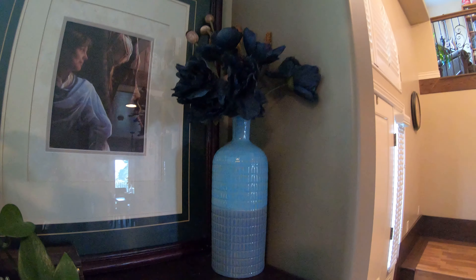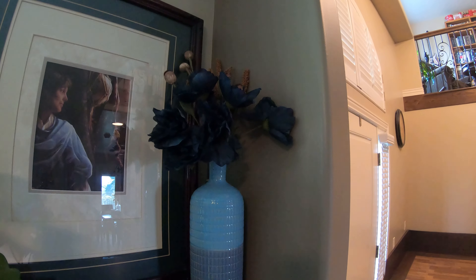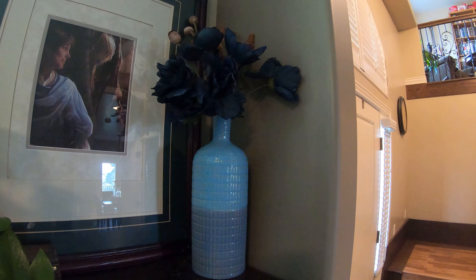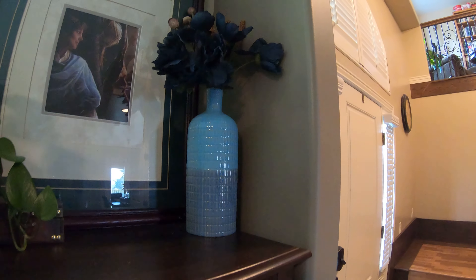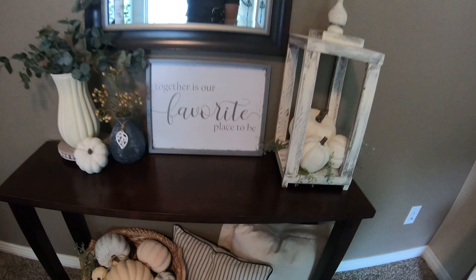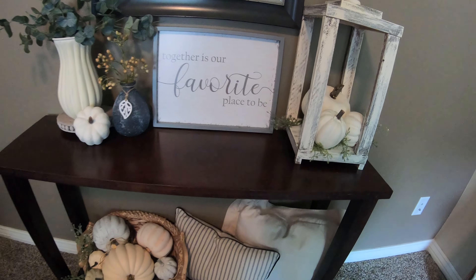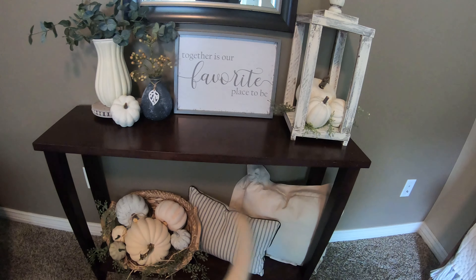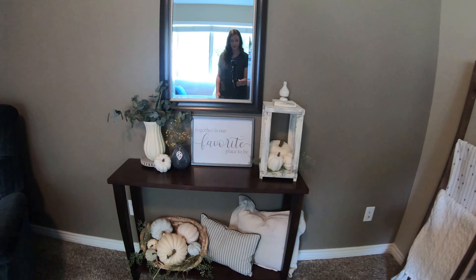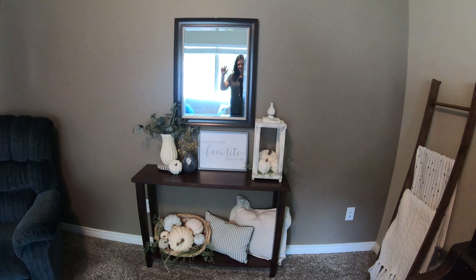Finishing things off, I just have some blue peonies in a vase that I picked up at Dollar General, next to this painting that's just lovely and has important meaning to our family. I hope you've enjoyed this video and that you are having an amazing time decorating your home for this fall season. Don't forget to subscribe and I'll see you next time.